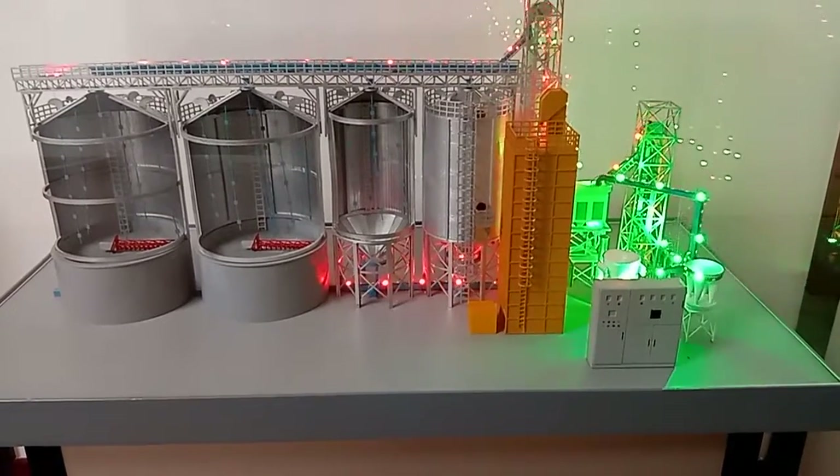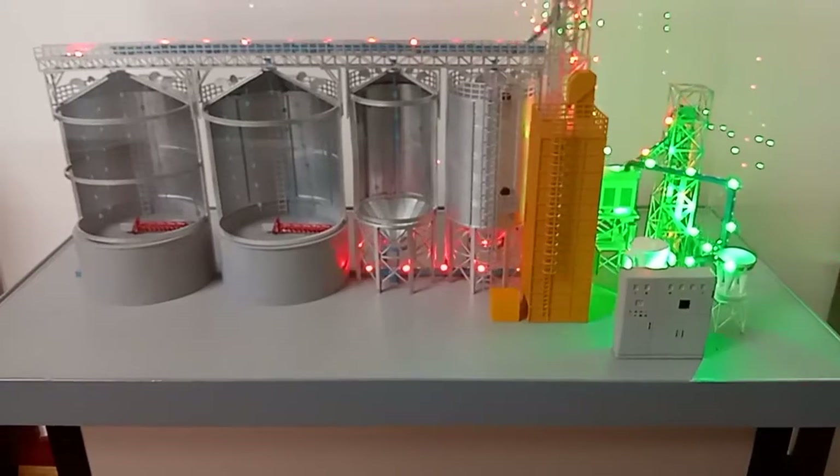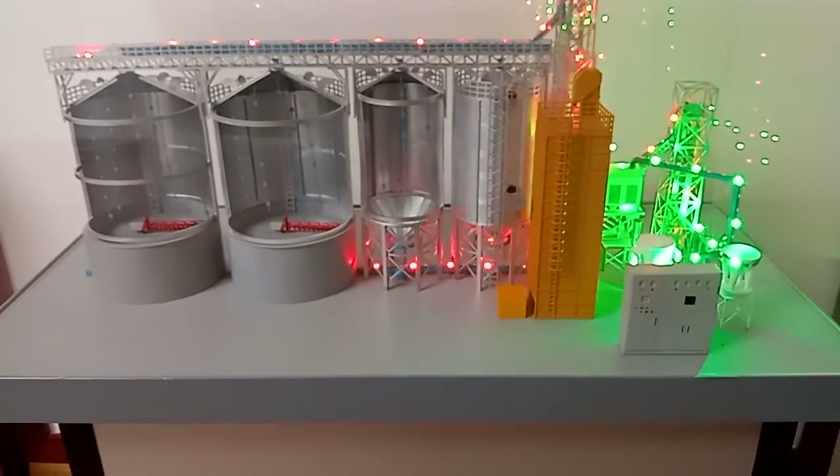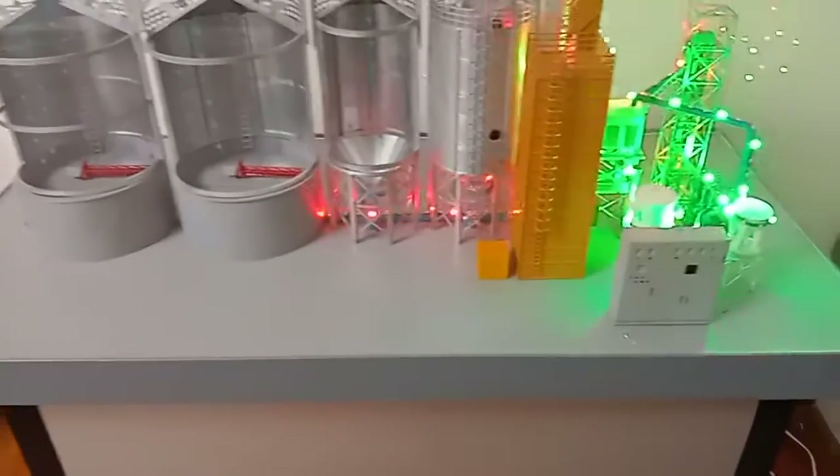Tan and Shelly Engineering Corporation Limited is a professional manufacturer of silos and accessories. This is a model of our silos project.